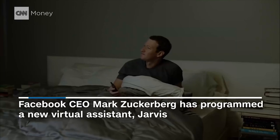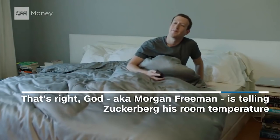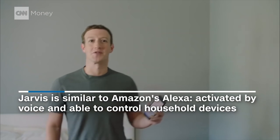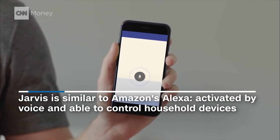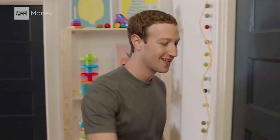Good morning, Jarvis. Good morning, Mark. It's Saturday, so you only have five meetings. Room temperature is set to a cool 68 degrees. Earlier this year I started building a simple AI to help run our home. I talk to Jarvis using an app I built — it uses artificial intelligence to understand me and figure out what to do. Max woke up a few minutes ago, I'm entertaining her. Let's go check on her. Good morning Max, let's practice our Mandarin.